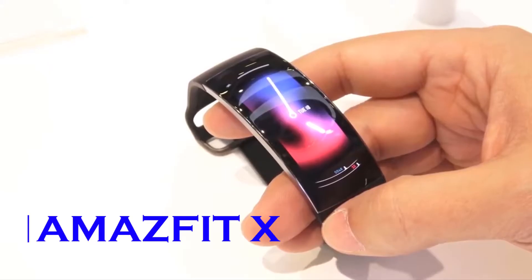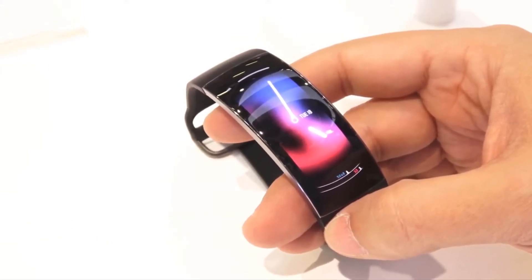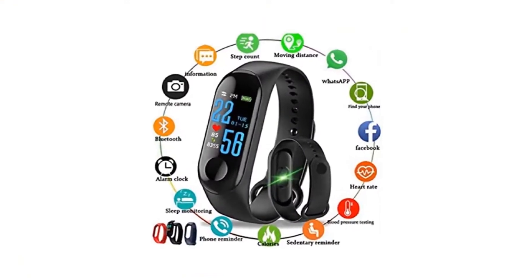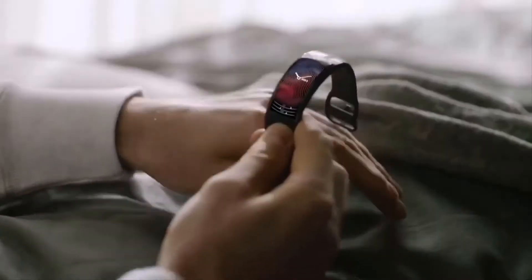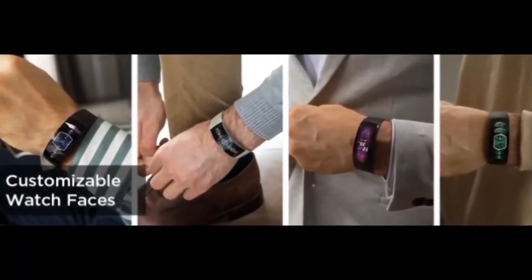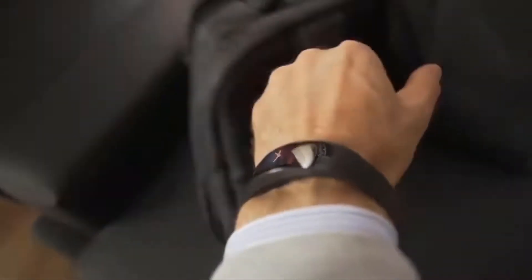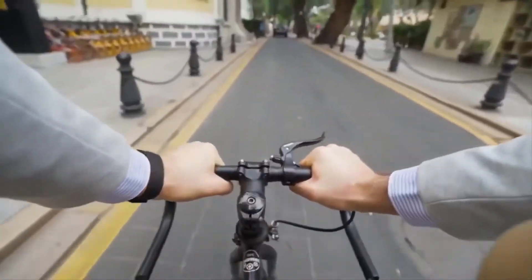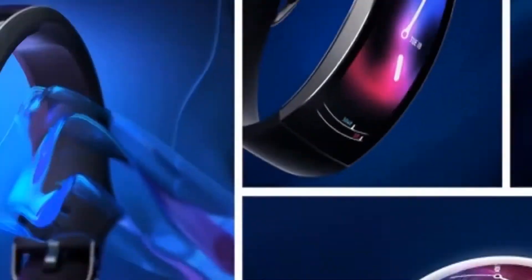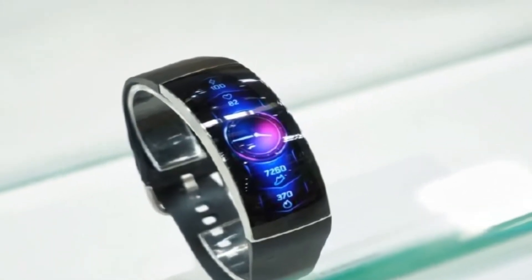Amazefit X. Smartwatches are great — they provide convenient access to all your favorite smartphone features and a host of other benefits. However, most of them are chunky and a little ugly-looking. That's a problem of the past with the Amazefit X. This sleek, curved smartwatch does away with the blocky look of previous smartwatches and integrates the curved AMOLED display right into the band of the watch, with a full metal unibody enclosure.